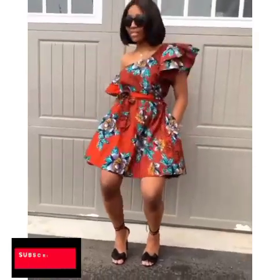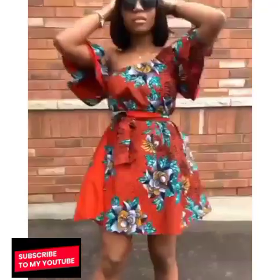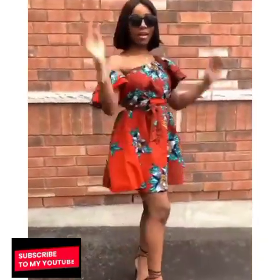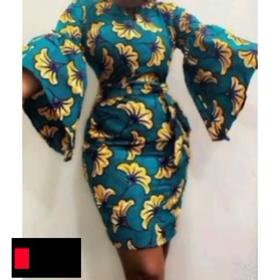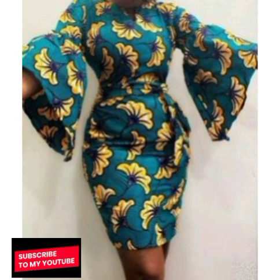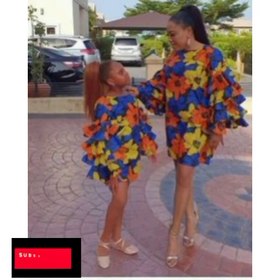Hi beautiful people, my fashion stars, fashion lovers, and amazing viewers, welcome again to NK Fashion Home — all my beautiful collections of African Ankara prints, all my wonderful designs, all my beautiful stars.